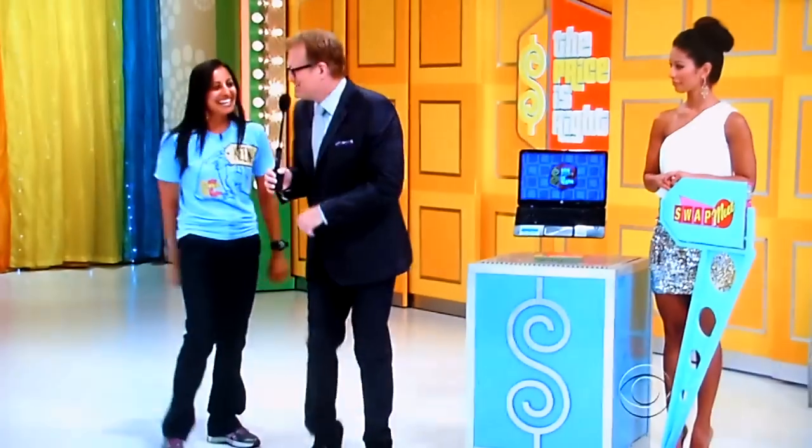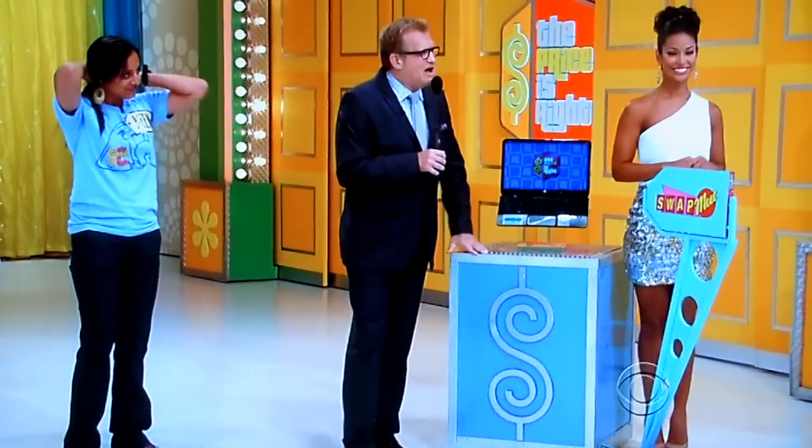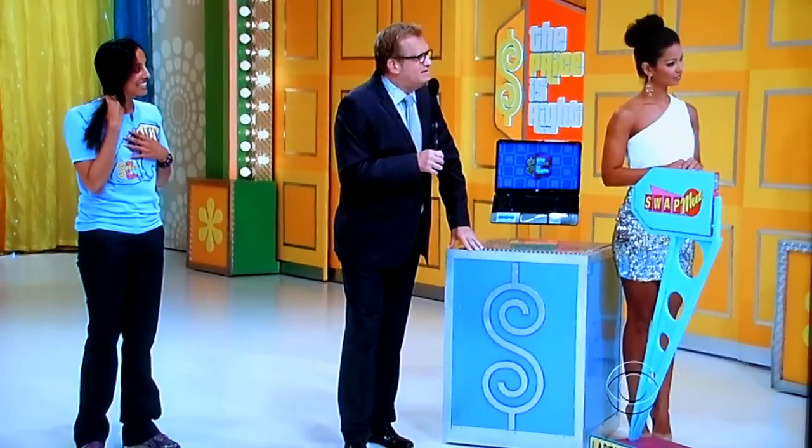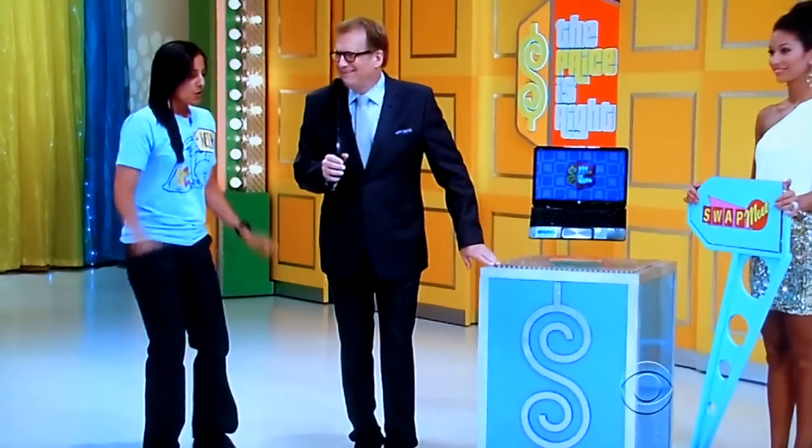I'm gonna go with the bike! All right, let's find out how much the bike is. Go ahead, Rachel — one, two, three — it is $700! And that's it for a bike. All bikes cost $700. Let's see if HP is having a sale on laptop computers.